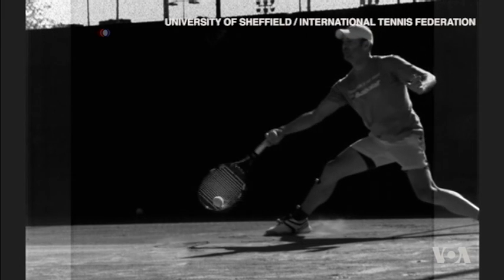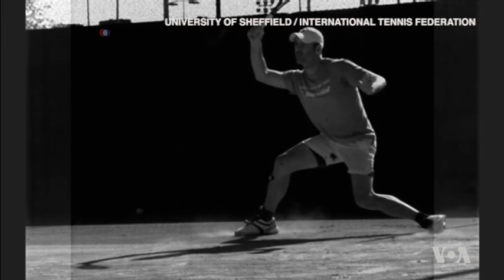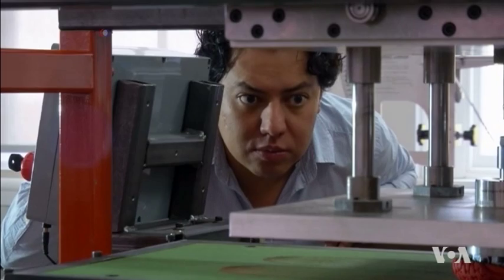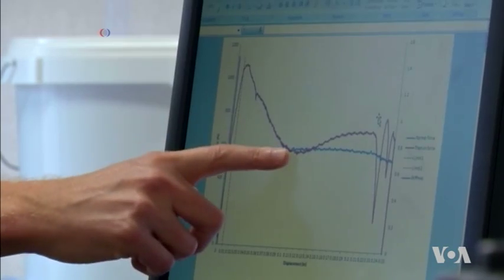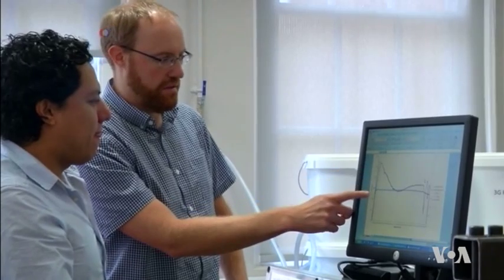So far only a few top players have mastered the technique on clay. For effective slides, the shoes must perfectly match the court's surface, and this is where the science comes in handy.